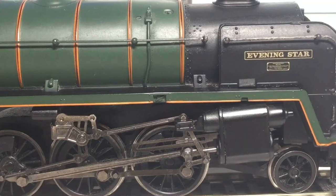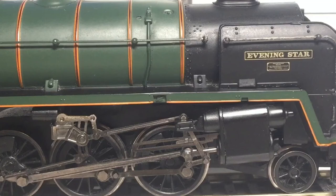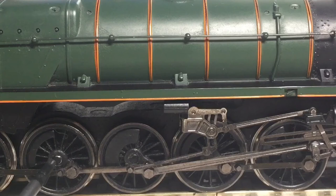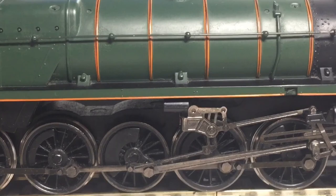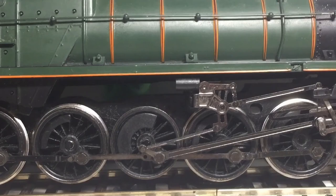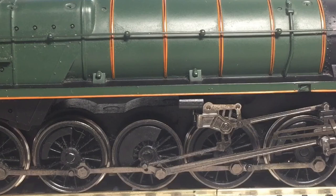If I zoom in to the wheels, you can see the amount of detail done on them. The axles are mainly painted. This driving wheel over here is a bit worn because of the amount of times it's been in contact with the connecting rod — that's due to old age. If I bring up something bright like the green end of my screwdriver, you can actually see through the side because the wheels are actually hollow in there, which is very cool and very realistic.